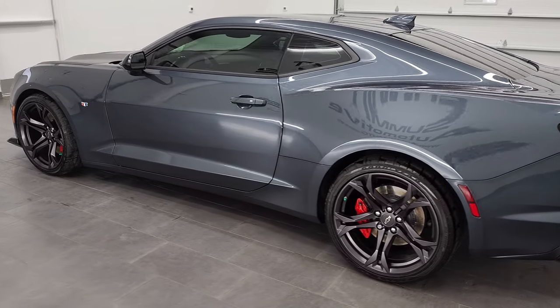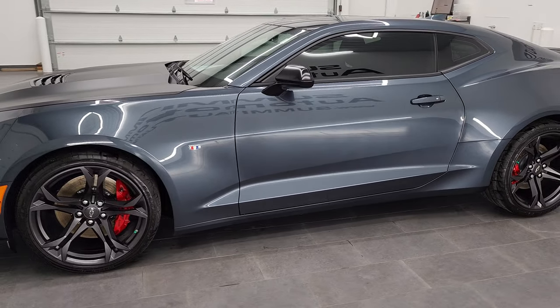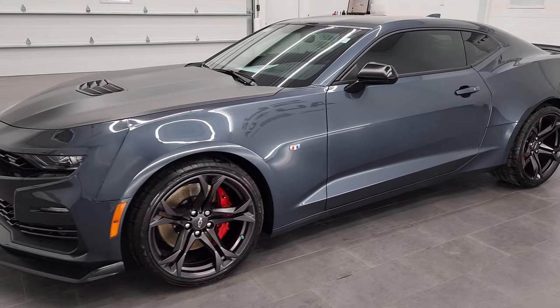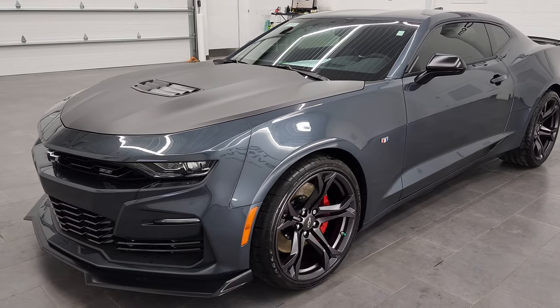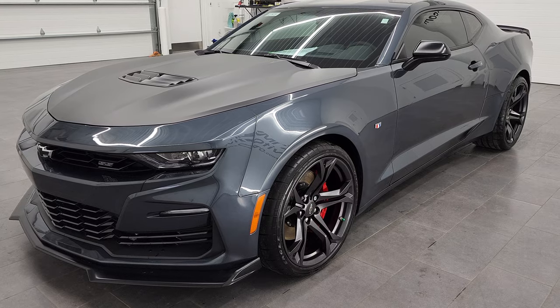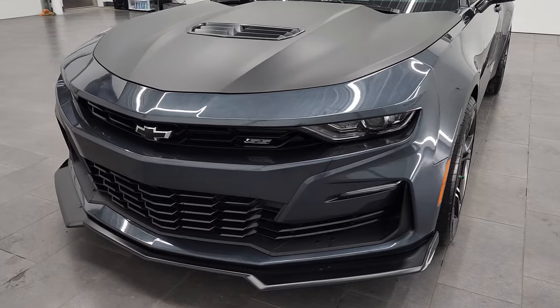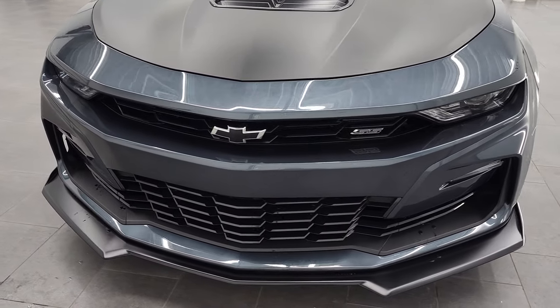This 2021 Chevy Camaro 1SS 1LE has the 6.2 liter V8 engine. It puts out 455 horsepower. This car has been fully safetied and inspected by our service shop, has a fresh oil and filter change. All the fluids have been checked and topped off and this car is 100% ready to go.